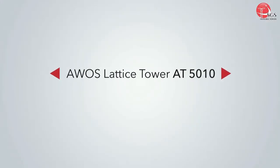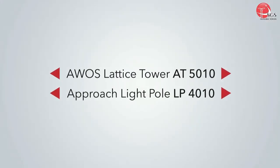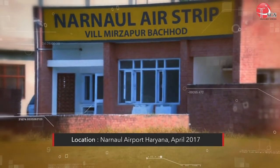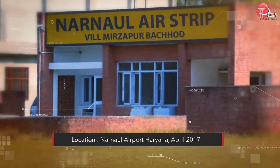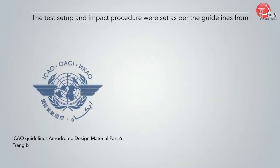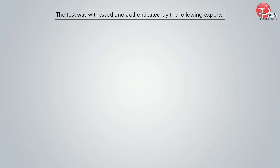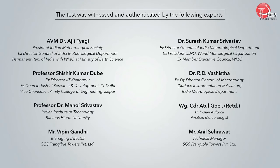The Evoz Lattice Tower AT5010 and Approach Light Pole LP4010 were successfully crash-tested for frangibility, strictly in compliance with ICAO guidelines, Aerodrome Design Material, and the U.S. Department of Transportation FAA Advisory Circular. The test was witnessed and authenticated by the following experts.